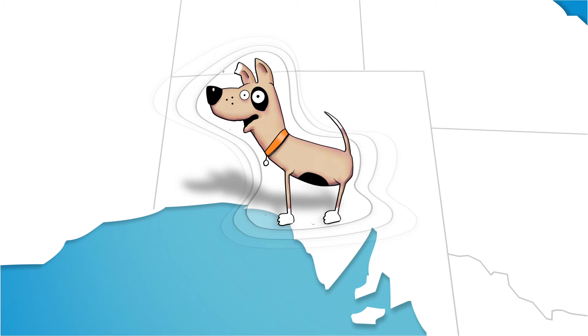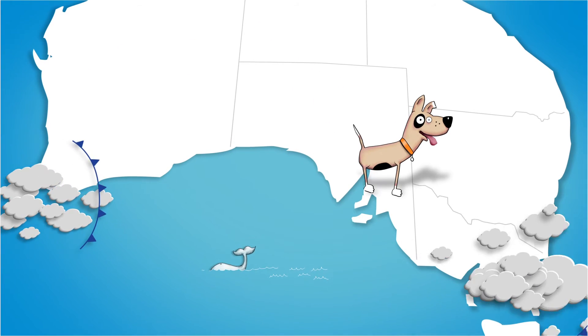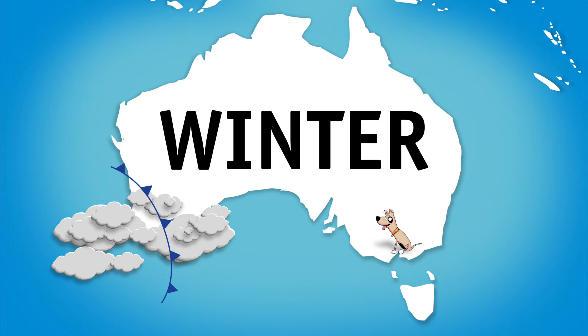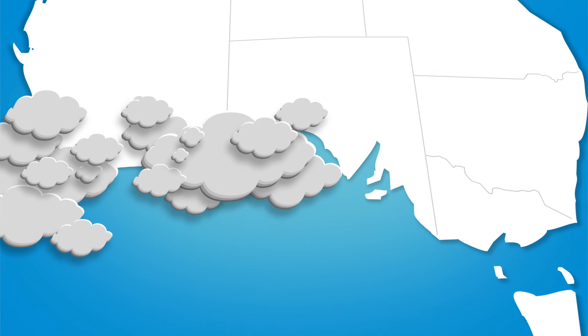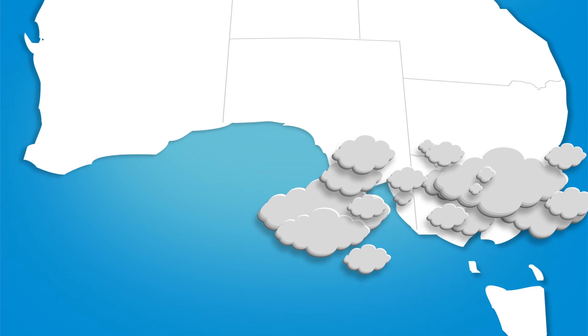From November through until April, Ridgey chases away cold fronts around southern Australia for days or even weeks at a time. When winter sets in, Ridgey heads north and cold fronts find it much easier to reach southern Australia and deliver their rain — until Ridgey returns again next November.